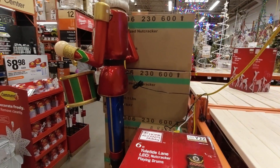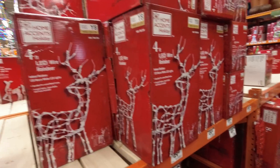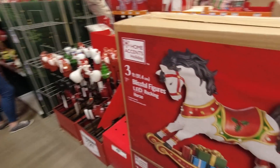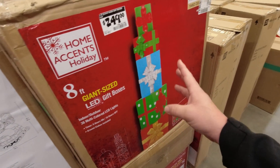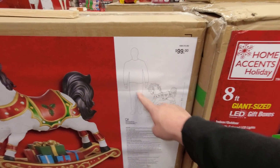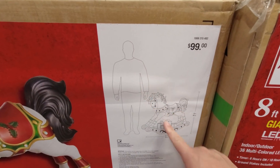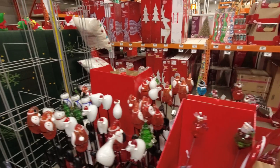Another section of reindeer, an LED rocking horse three-foot, and eight-foot giant size gift boxes. A lot of giant size stuff — you can compare it to an average person to see how big it would be. Looks nice lit up. More yard stakes.